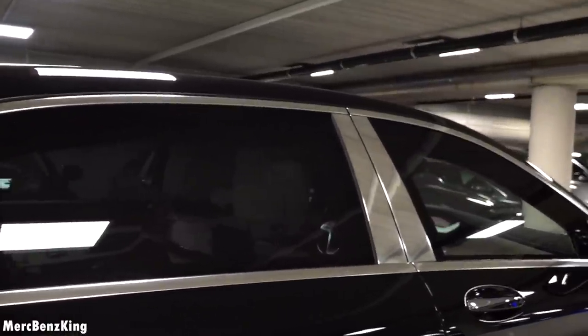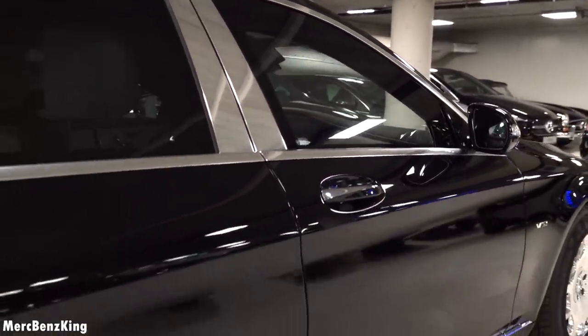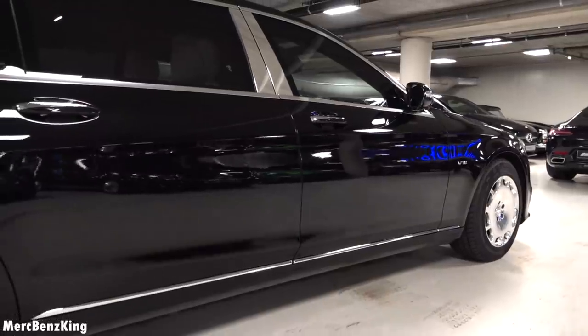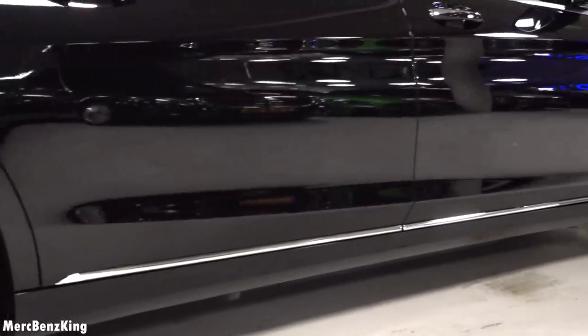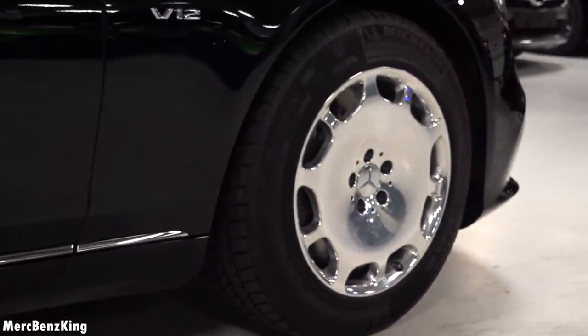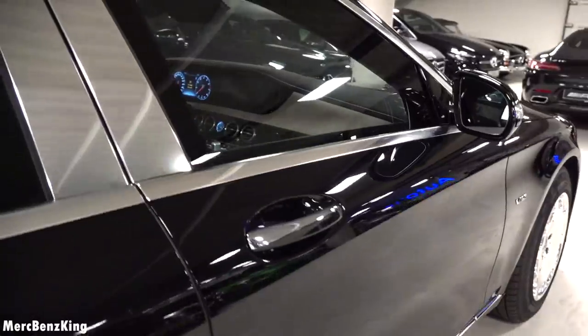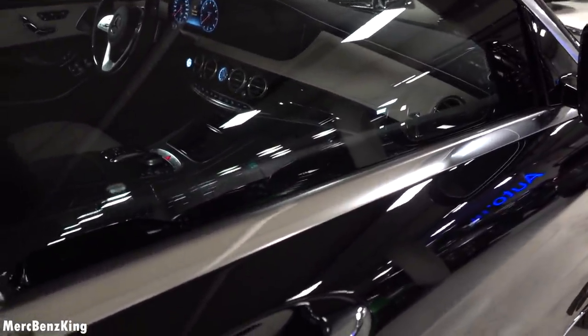I really love the chrome parts of the Maybach design, also the line on the bottom. These wheels are also very chrome and thick. Let's open the door and I will show you the protective glass.